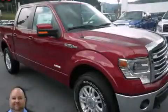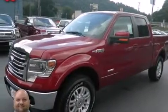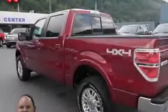This is a 2013 Ford F-150, made for the job site, the trail, and the town. It features a six-cylinder engine and an automatic transmission.